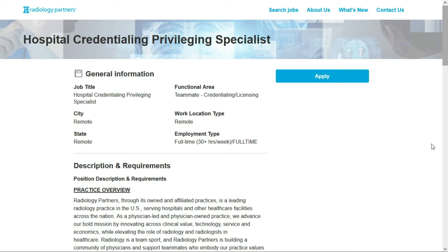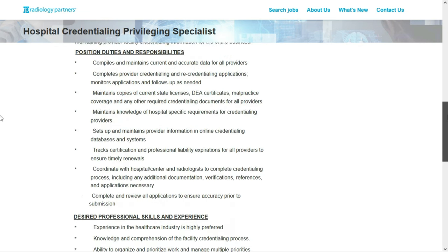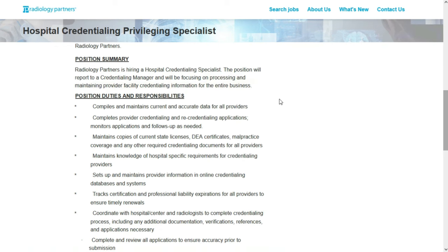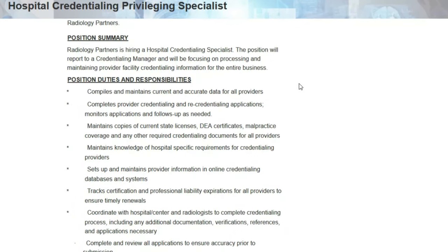Job number three is with Radiology Partners, a leading radiology practice in the United States. They have an opening for a hospital credentialing privileging specialist — a full-time remote position working at least 30 hours per week, open to anyone within the United States. They'll pay between $22 and $24 per hour. In this role, you'll focus on processing and maintaining provider facility credentialing information, compile and maintain current and accurate data for all providers, and complete provider credentialing and recredentialing applications, monitoring and following up as needed.